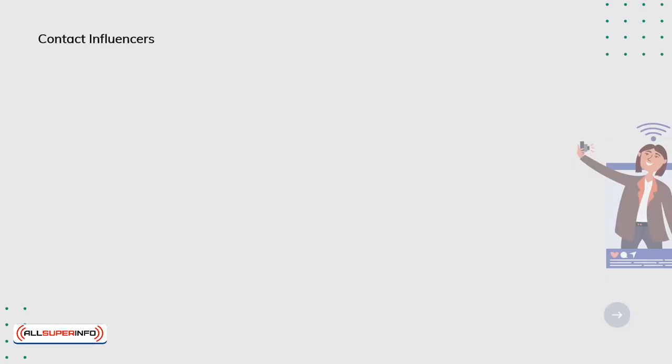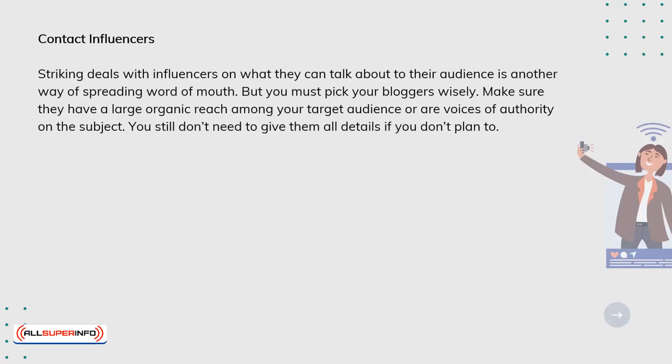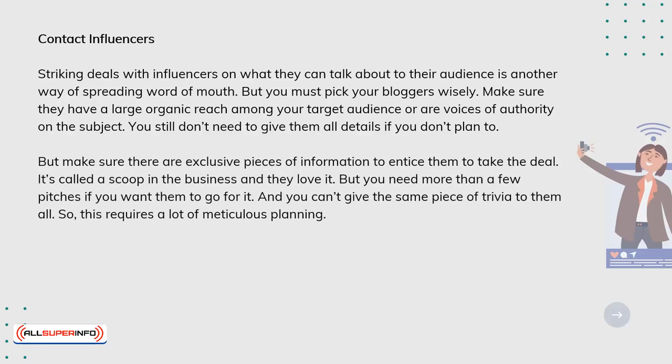Contact influencers. Striking deals with influencers on what they can talk about to their audience is another way of spreading word of mouth. But you must pick your bloggers wisely. Make sure they have a large organic reach among your target audience or are voices of authority on the subject. You still don't need to give them all the details if you don't plan to, but make sure they have exclusive pieces of information to entice them to take the deal. It's called a scoop in the business, and they love it. But you need more than a few pitches if you want them to go for it, and you can't give the same piece of trivia to them all.